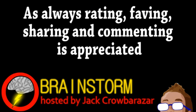Well, hope you enjoyed this episode. If you did, please consider subscribing and be sure to check the links in the video description.